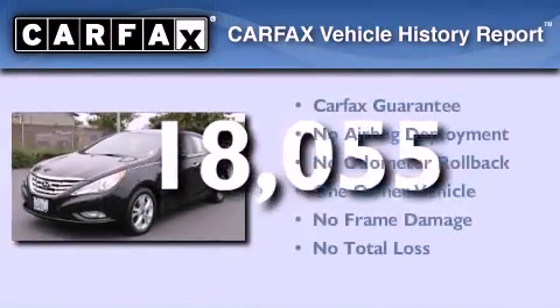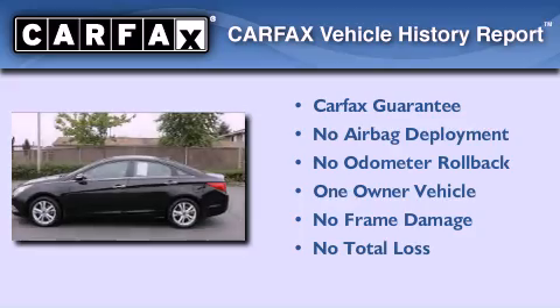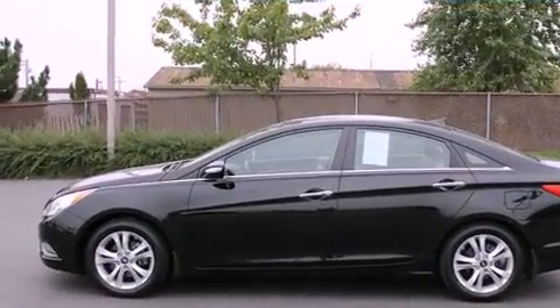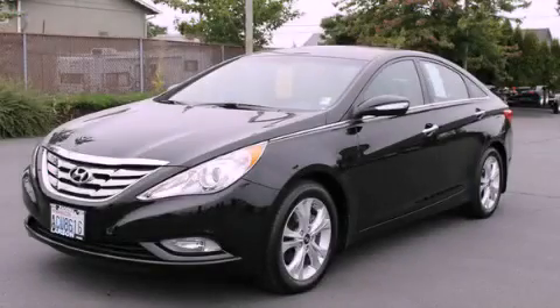This Hyundai has had only one owner and it qualifies for the Carfax buyback guarantee. Contact us today and schedule your opportunity to see this vehicle in person.